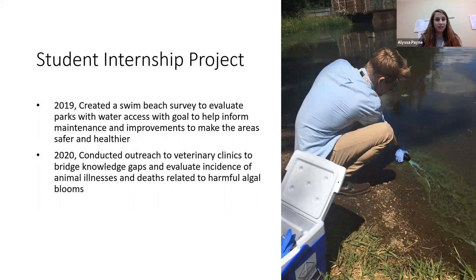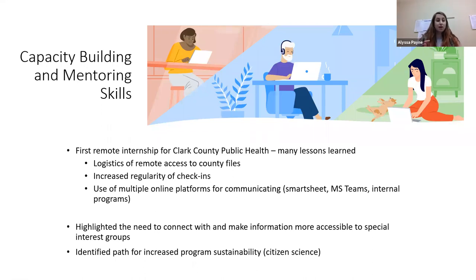In 2020 we had our first virtual internship with Keelan from Colorado. She was able to conduct outreach to veterinary clinics to bridge knowledge gaps and evaluate the incidence of animal illnesses and deaths related to harmful algal blooms in our county. She did a lot of outreach and research on the EPA's new OHHAB's monitoring network and shared those information resources with veterinary clinics. We learned a lot of lessons about having a remote intern — logistics like VPN access remotely on a personal computer to access our files was a challenge to figure out.